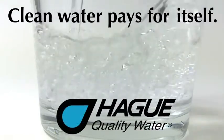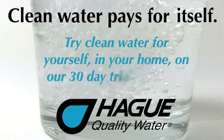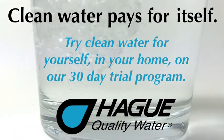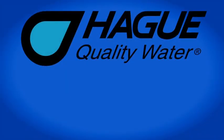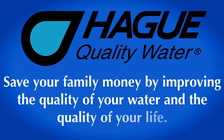At this time, we would like to invite you to try clean water for yourself in your home on our 30-day trial program. You can experience all the benefits we have discussed without having to make any long-term commitment. Our mission is to save your family money by improving the quality of your water and the quality of your life.